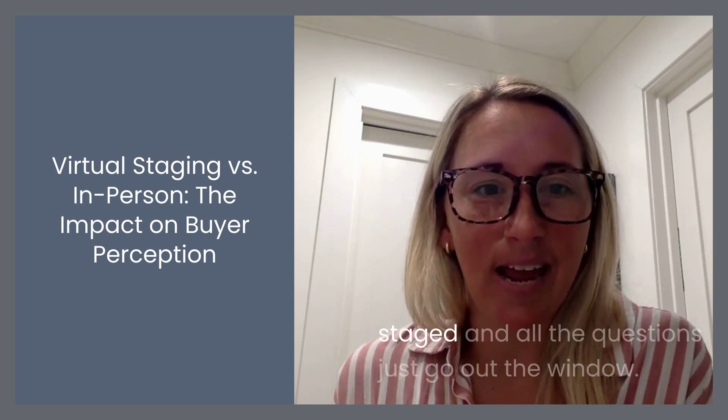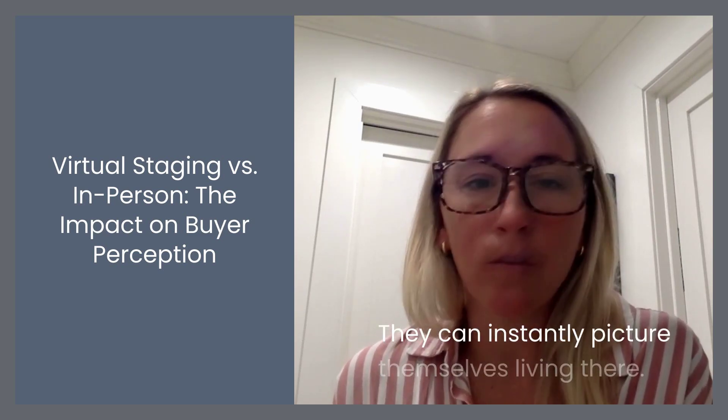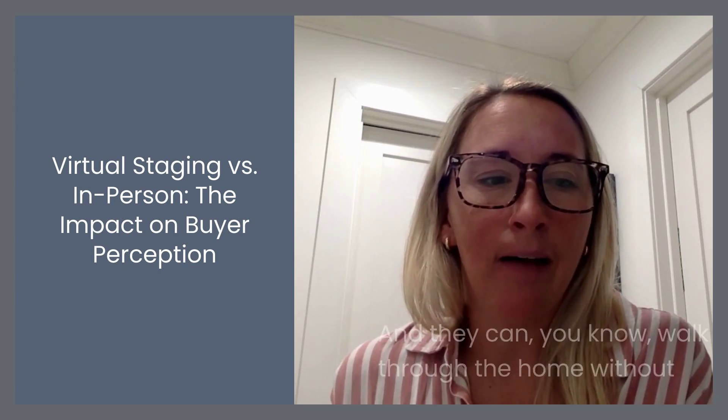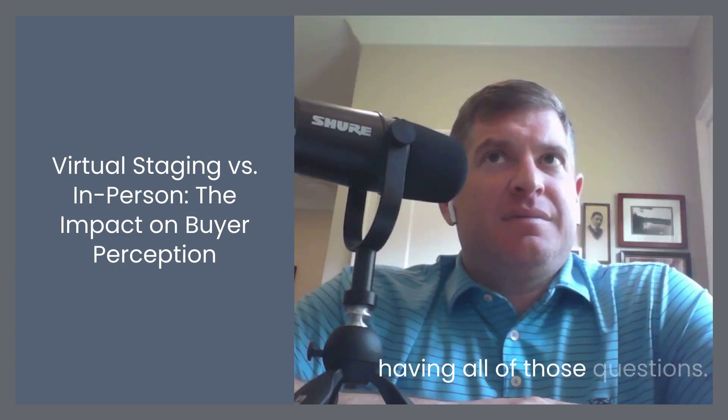Versus going in and having it staged — all the questions just go out the window. They can instantly picture themselves living there and walk through the home without having all of those questions.